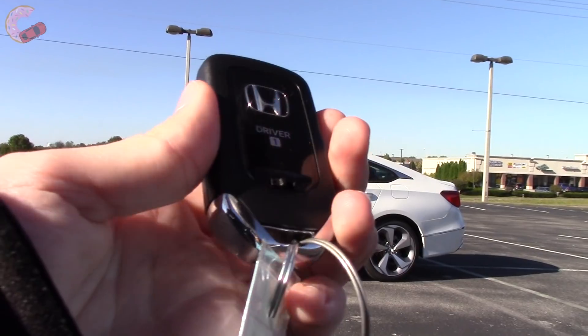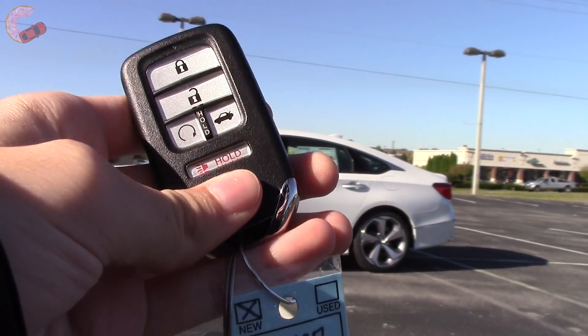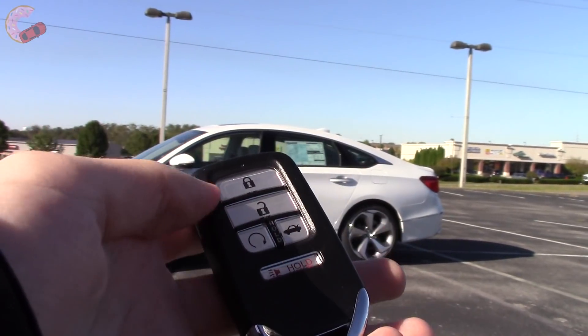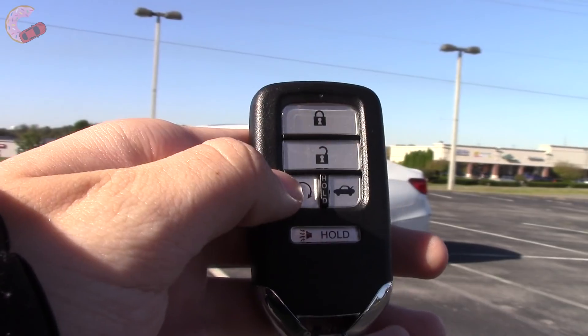Every 2018 Accord gets this nice-looking key fob, though only the EX and above get smart entry on the doors. Additionally, those same trims also get remote start.